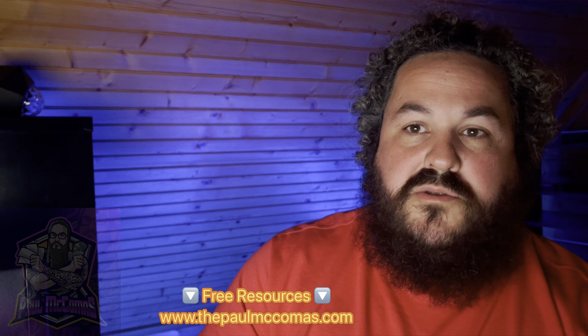I hope this video helps those of you who keep asking where to find leads. Please like, share, and follow, and I'll talk to you all later.